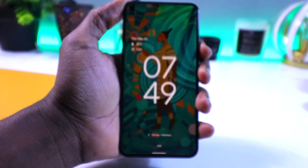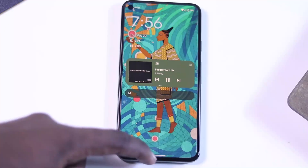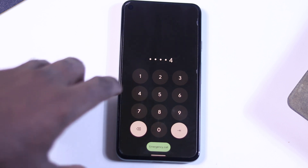When you have a notification, the big clock goes a bit smaller and moves to the top left side of the screen, showing the weather, the date, and the notification. Typing in your PIN is aesthetically better — it's bigger and makes it a lot easier to type in your password.